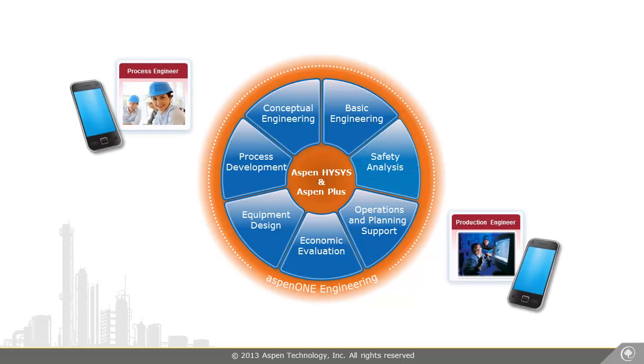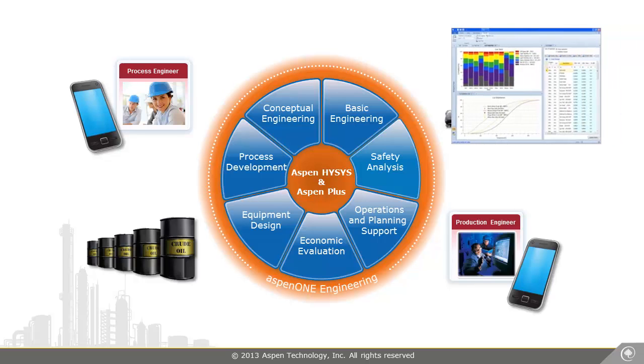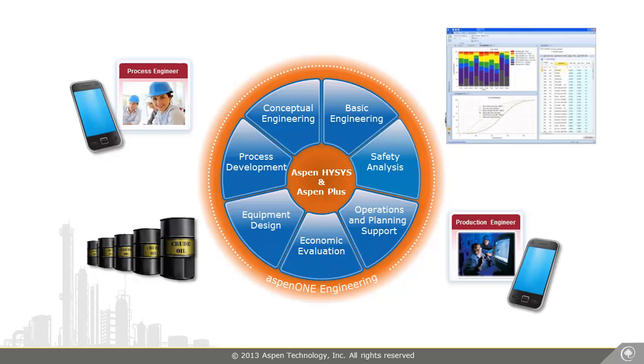Hey Kaley, there's a good price differential on BatchaCare crude in the market. We'd like you to evaluate the feasibility of processing it in the refinery. The crude is heavier than usual, so I'm particularly concerned about the delayed coker, which could hit constraints. If we can proceed, I'll need PIMS updates from you so I can rerun our plans to ensure we're meeting product specs and demands. I'll send you the assay information so you can add it to your model.